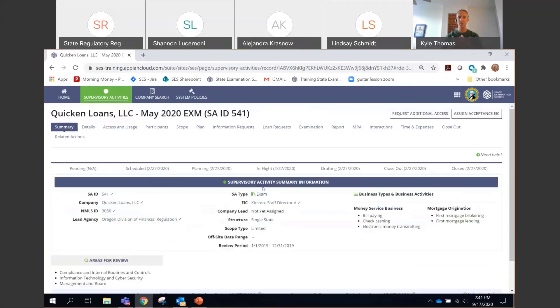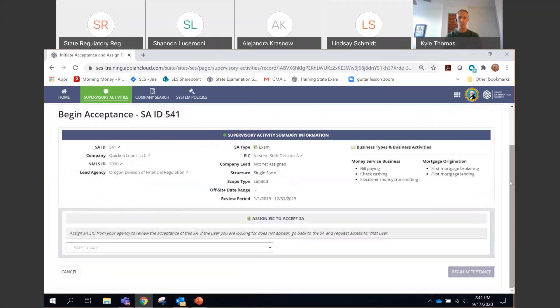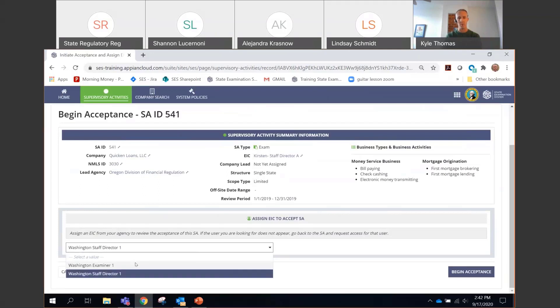Now this is the examination record from the state of Oregon. I've got access to all the information on all these tabs. I can view and download the final report of exam on the report of exam tab. You are limited to downloading other documents — loan requests and information request documents cannot be previewed. But the report of exam, which is the thing you'll need to review as part of your acceptance, is included in your authority. Back on the summary tab, to initiate the acceptance of another agency's exam, you have to assign an acceptance EIC.